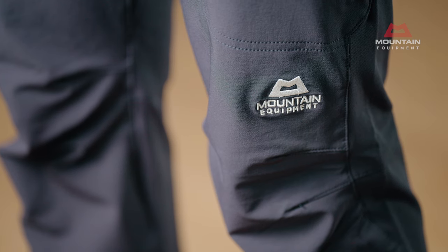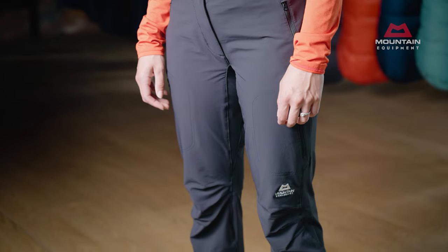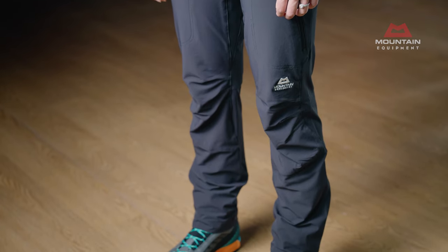Key to the Shamwa's wide-ranging performance is the Exolite 210 stretch double-weaved softshell fabric. It combines complete freedom of movement with wind and water resistance, excellent breathability, and a fast drying time.